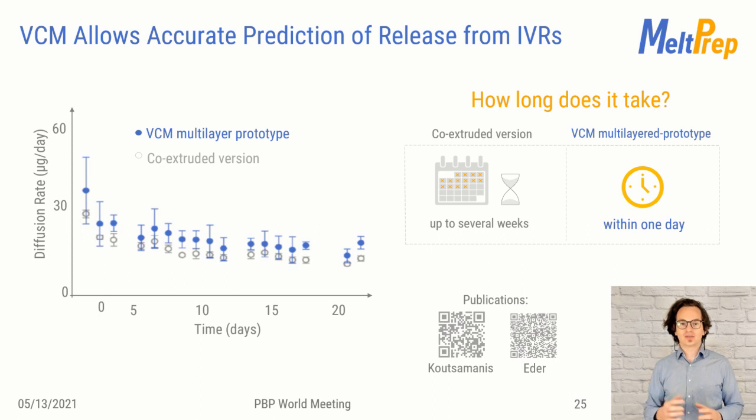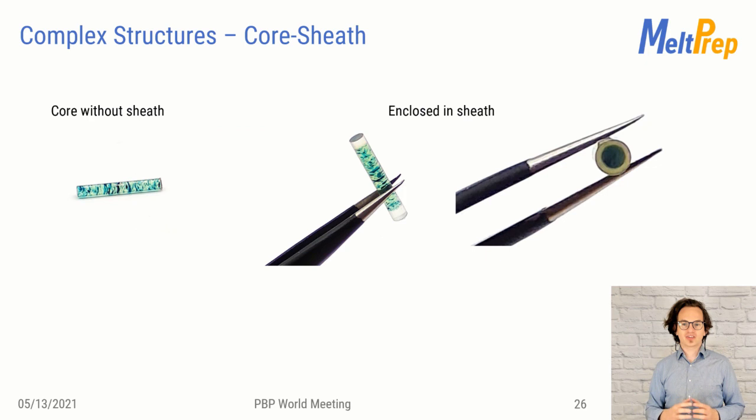Recent developments allow us to do even more. We can manufacture core-sheath structures in less than an hour. This example shows a 2 mm implant with a length of 10 mm, which is entirely embedded in the sheath. The fusion of pre-manufactured samples is key to obtaining sharp interfaces, as you can see on this slide.